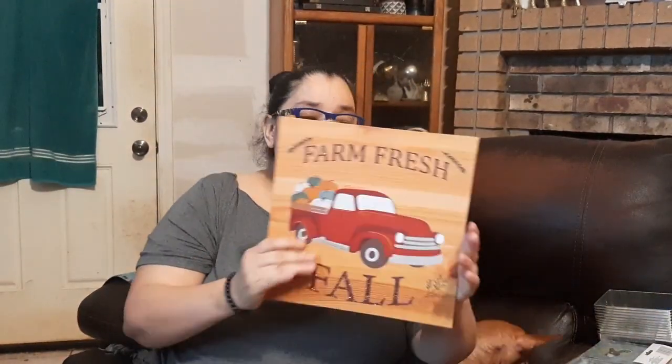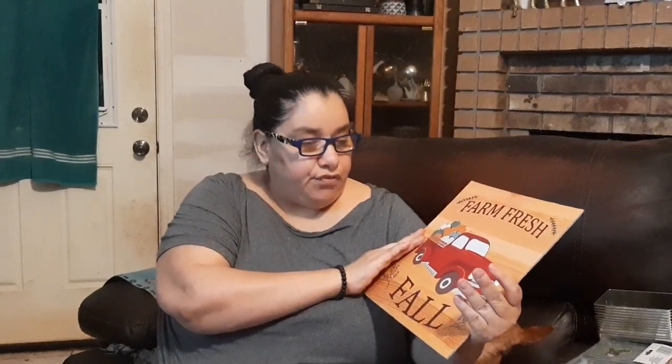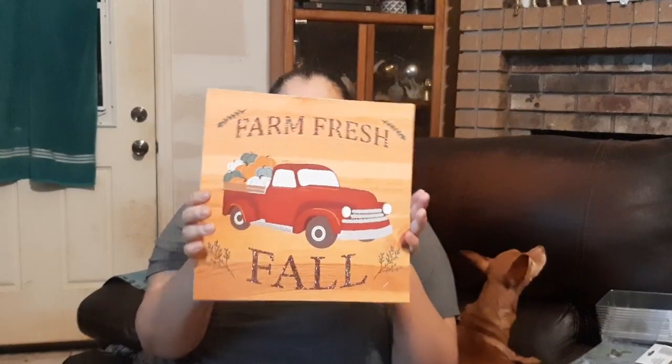This is the farm fresh fall sign with the red truck — a flat sign, plain on the back. It does have glitter, and I prefer no glitter, but you can just dab your finger with some clear coating or Mod Podge carefully over each letter so the glitter won't fall — or just repaint it, whatever you like.